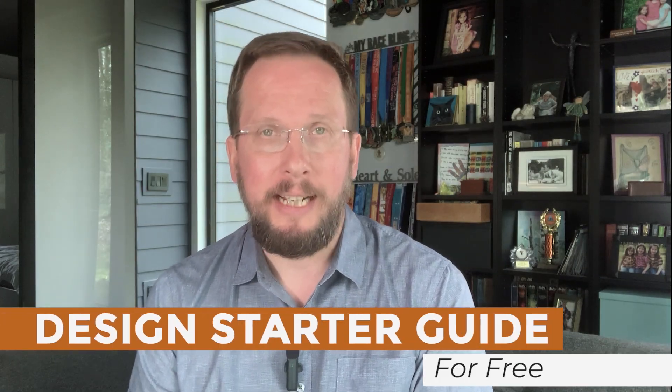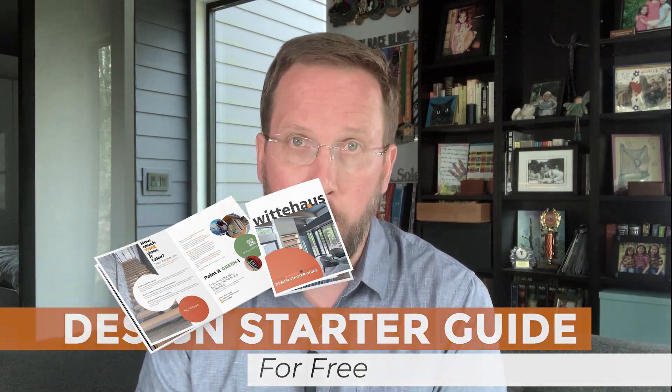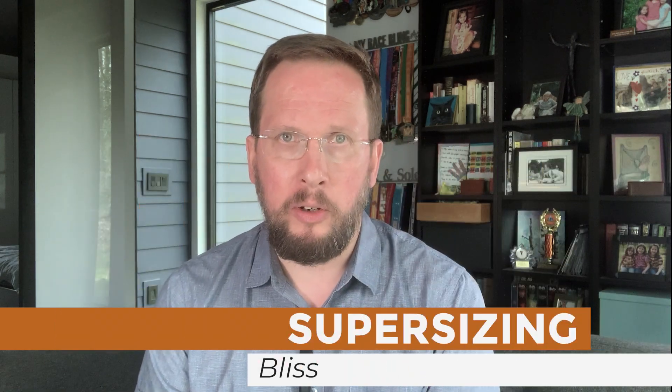Please subscribe to this channel. Find yourself to my website. Get yourself a copy of my free design starter guide. Order my new book, Super Size and Bliss. Pick out some Vittehaus swag. And always be welcome to give me a call or send me an email. I will leave the links in the show notes. Thank you.